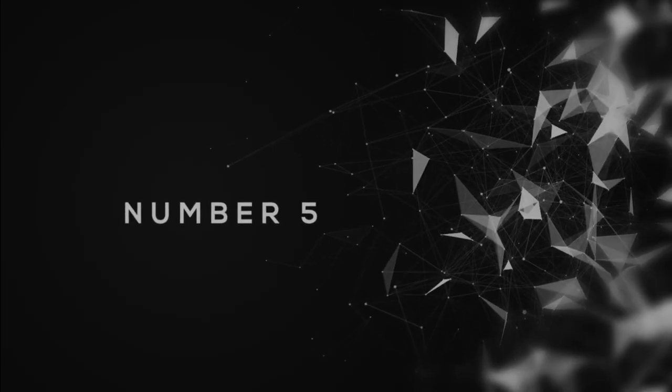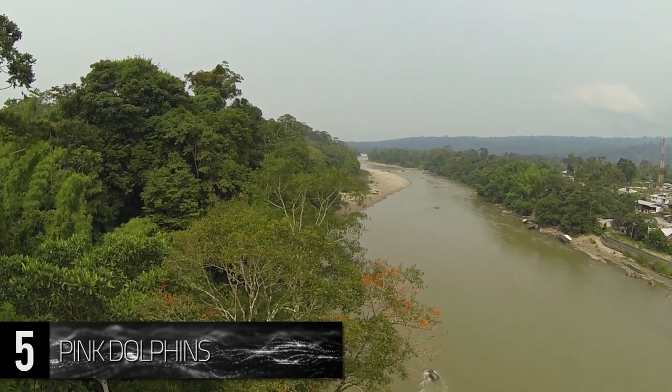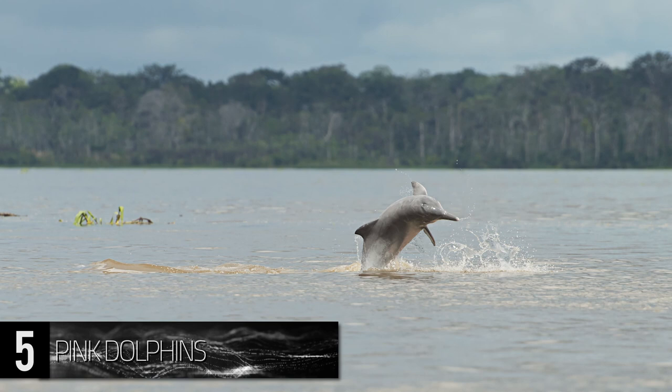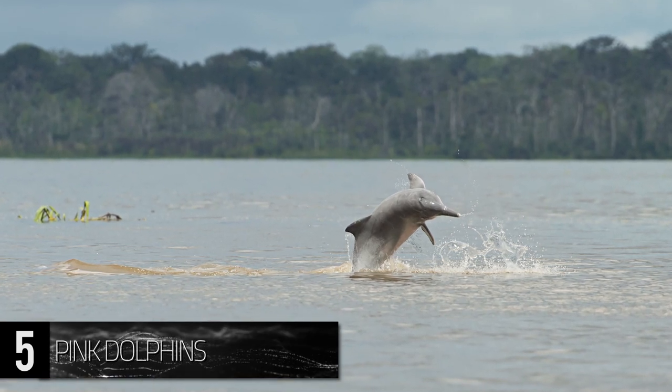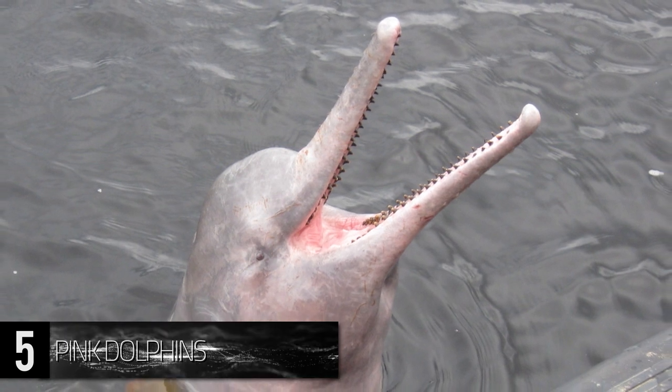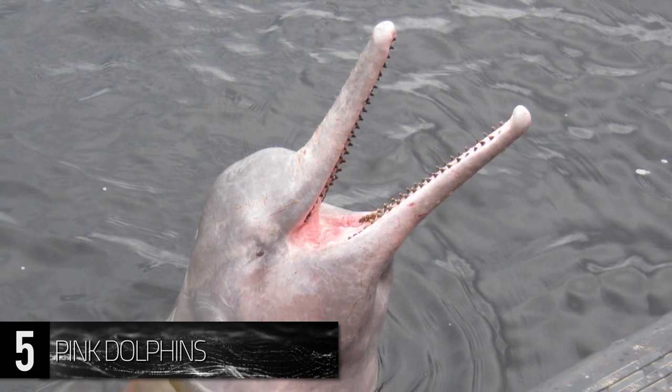Number 5. Pink Dolphins. Within the depths of the Amazon River lies one of the most surprising predators of the rainforest, the Amazon River Dolphin. Unlike their oceanic cousins, these dolphins have a pink and grey skin tone, earning them the colloquial name of the Pink River Dolphin.